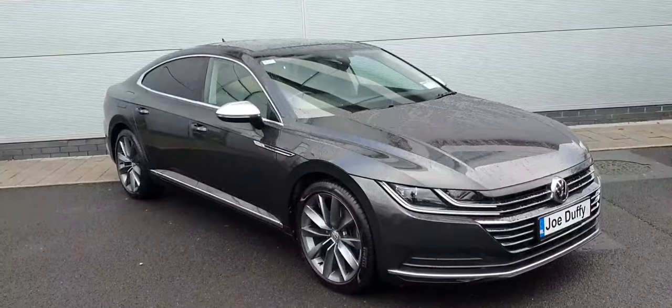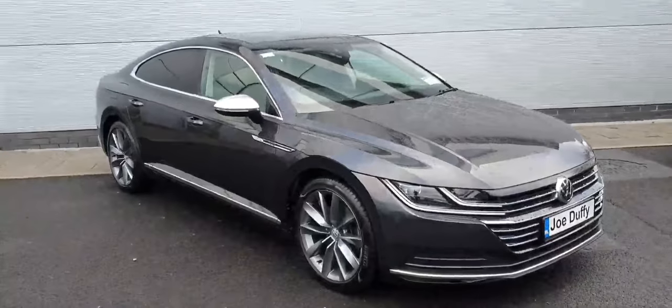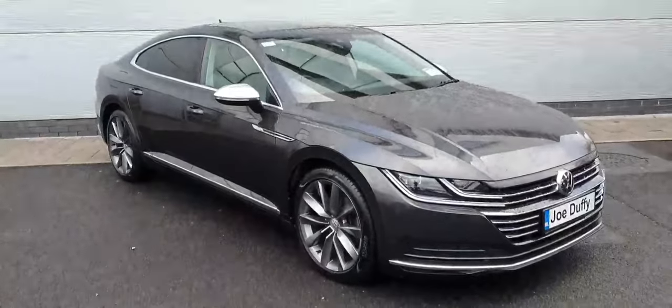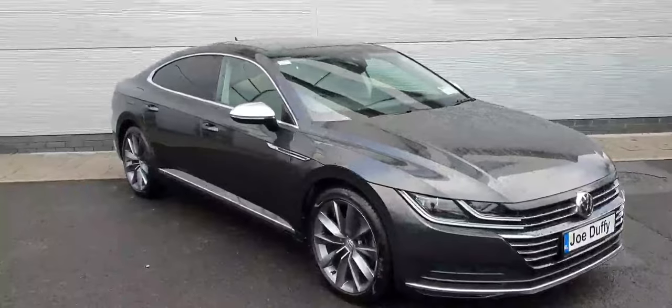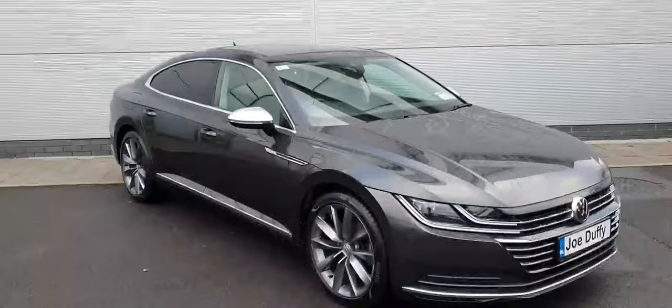It's finished off in this really nice metallic grey paintwork. As you can see, you have the really nice silver wing caps. It comes on 19-inch alloy wheels. You have automatic daytime running headlights, front and rear parking sensors and a reversing camera, keyless entry, and it's a 7-speed automatic gearbox.